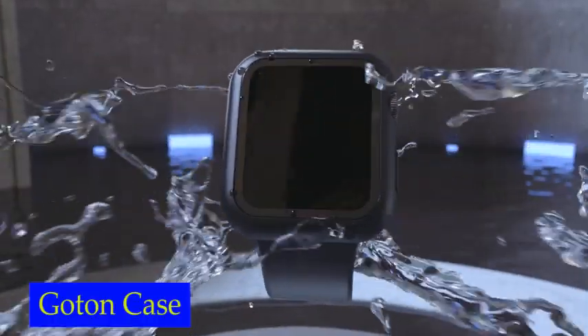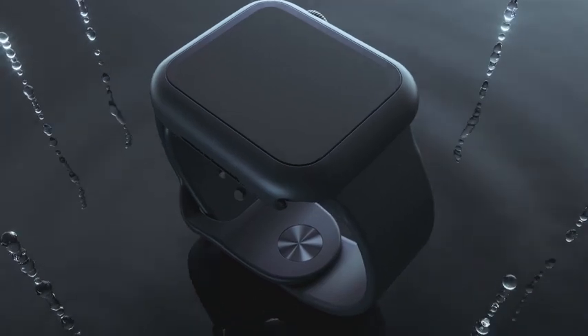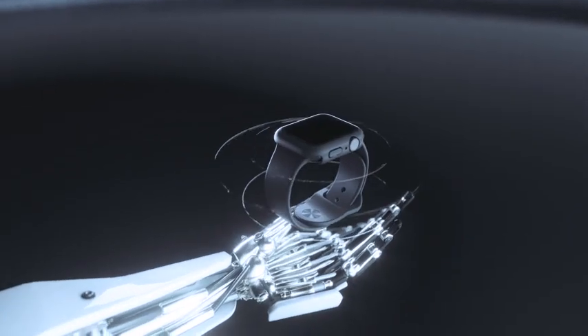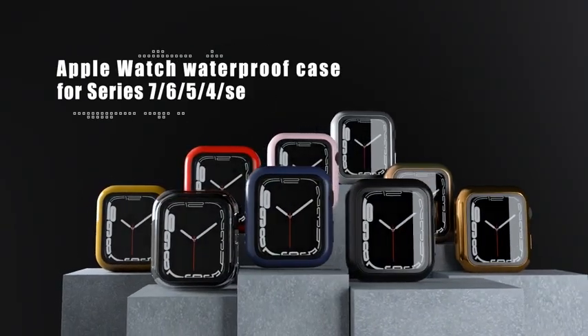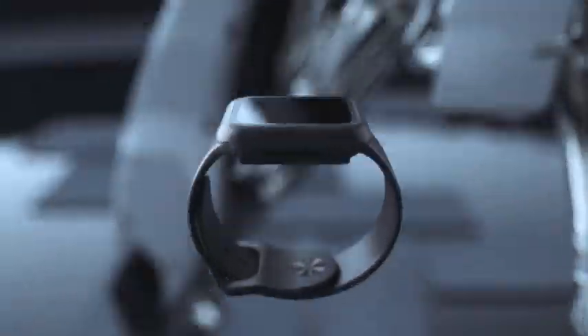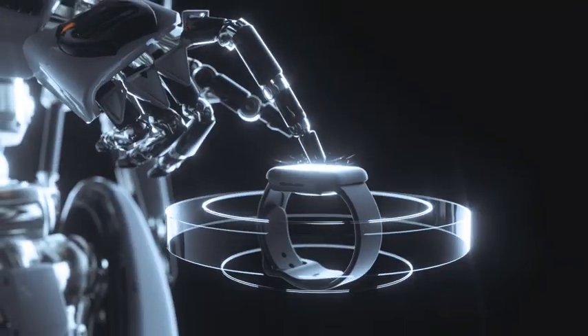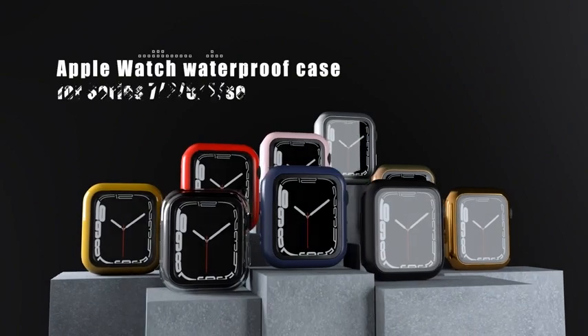Number 4: Goton Waterproof Case. The case features a built-in 9H tempered glass screen protector that covers the Apple Watch screen and curved edges, providing complete protection against scratches, cracks, and bumps. Your watch stays protected at all times, whether you're working out or just going about your day. One of the best things about the Goton Waterproof Case is that you don't have to take it off to charge your watch. The precise cutouts allow access to all controls, buttons, sensors, and Apple Watch features. The case is designed to not affect your watch's touch sensitivity, ensuring you can use your watch without any issues.